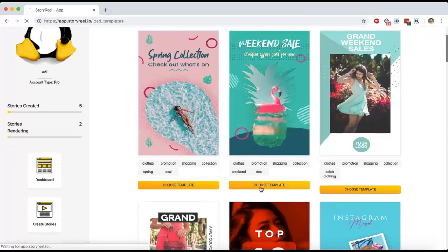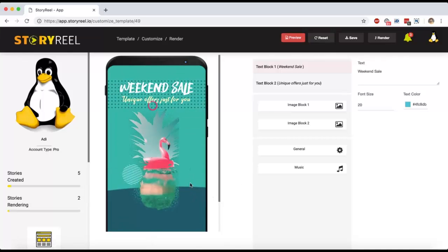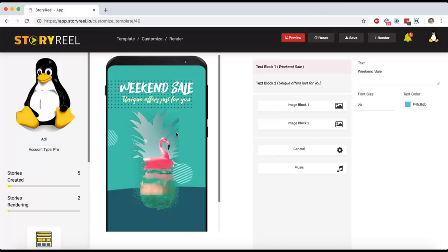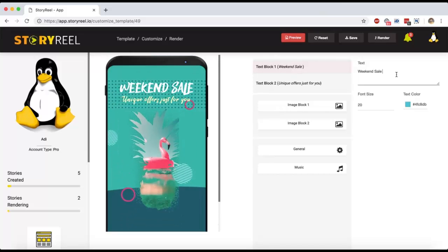If you click on a template, you can preview it and see the animation — this is how it's going to look. Click preview again to replay the animation. Now you can change everything you see on this template. You can change the text — for example, change it to 'My Special Deal' or 'Get 50% Off Today' — whatever you want to say.